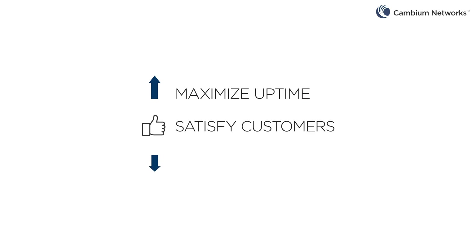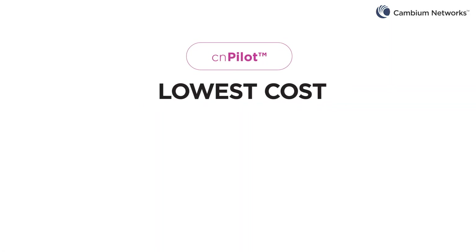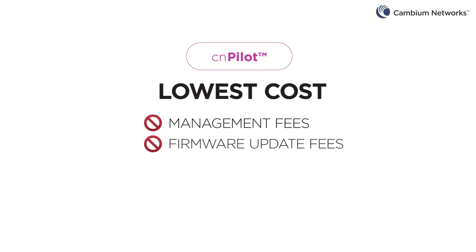Maximize uptime and satisfy customers while reducing costs with solutions from Cambium Networks. RCN pilot solutions have the lowest total cost. Purchase the access point once and that's all — no management fees, no firmware update fees, no mandatory tech support fees.